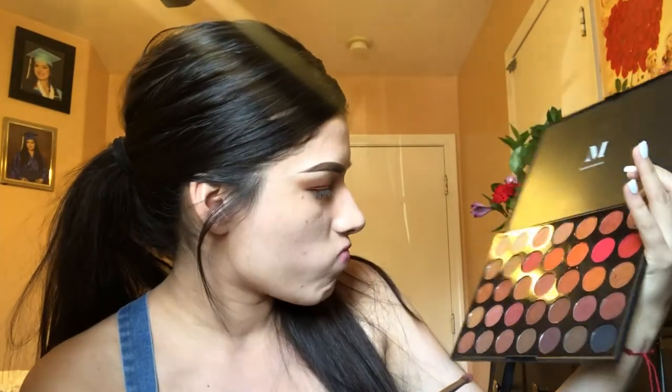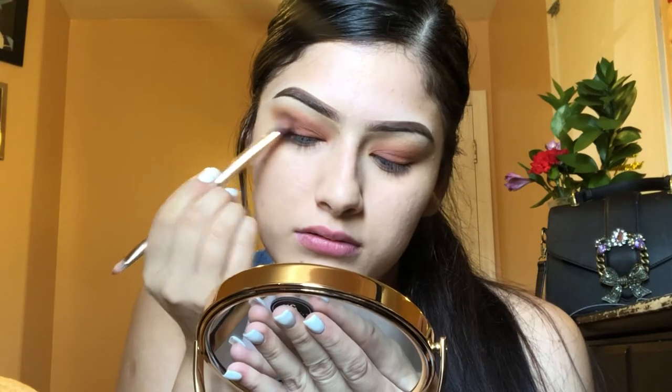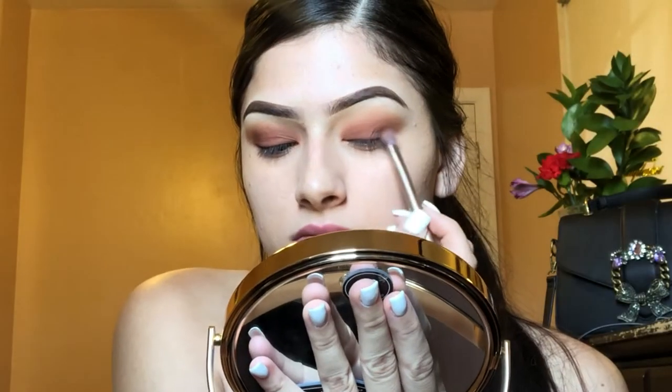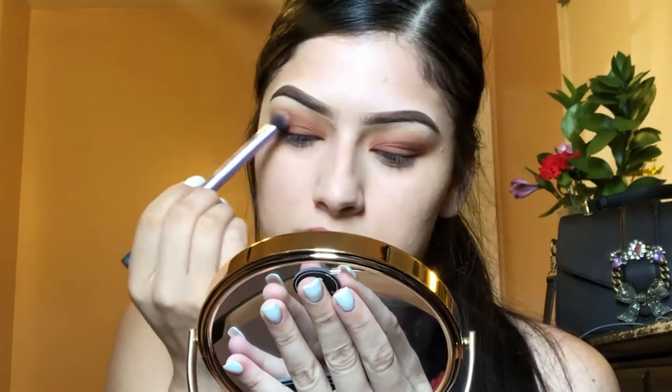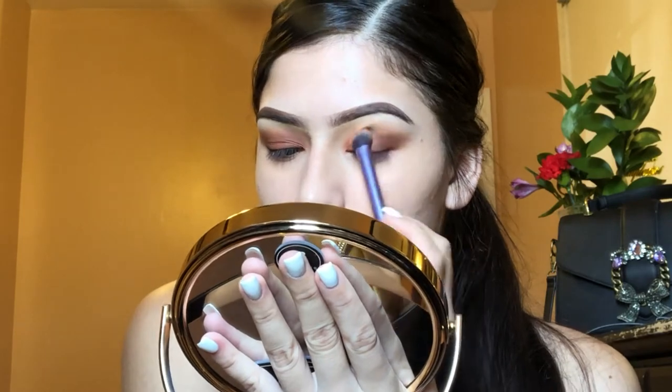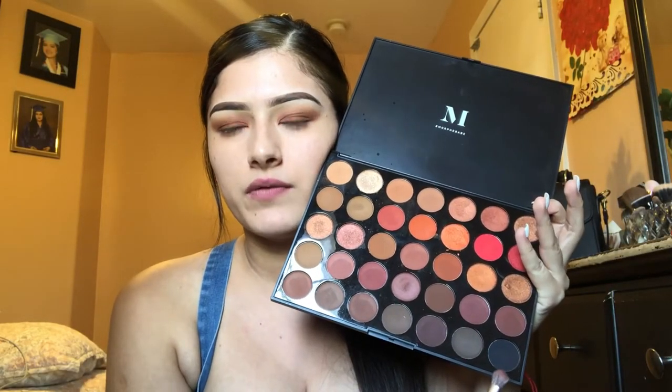Now I'm going to take the dark brown. I like this eyeshadow for a red look, but since you guys said night, I want to go darker. I'm probably going to grab a little bit of the dark brown and a little bit of the black.